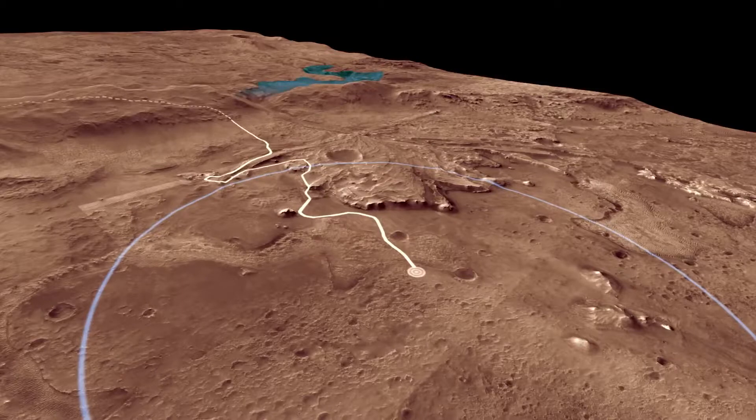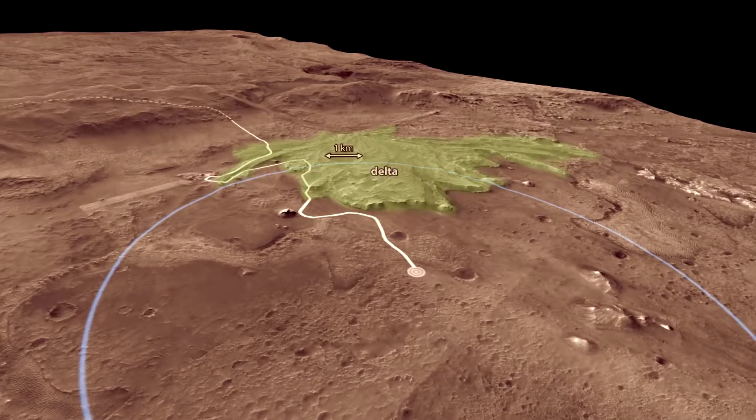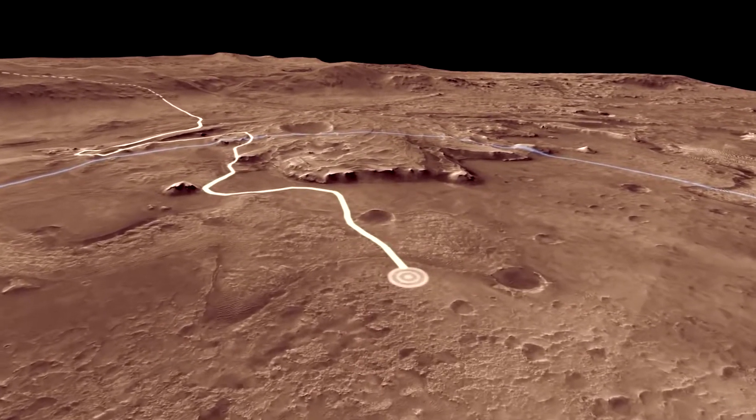The canyon cutting through the crater rim was carved by a river. As the water entered the lake, it slowed and dropped the sand and mud it was carrying to form the fan-shaped delta. The white line is a path the rover might follow in its first two years, called the Prime Mission.